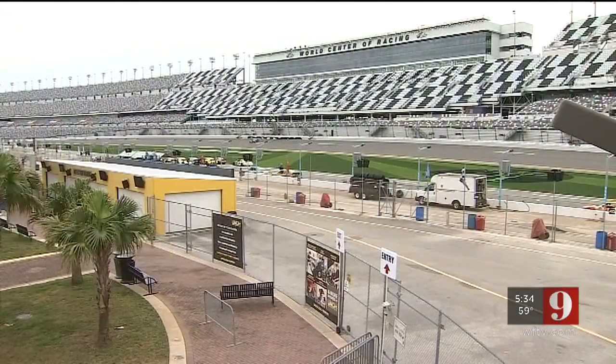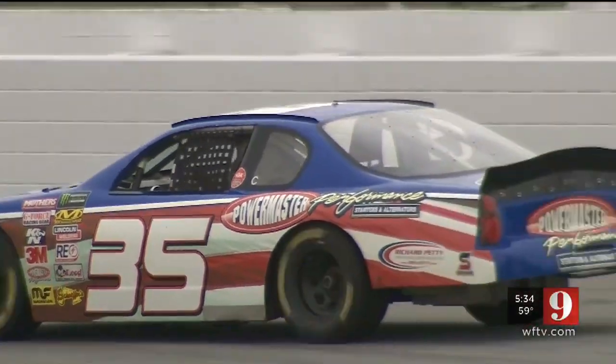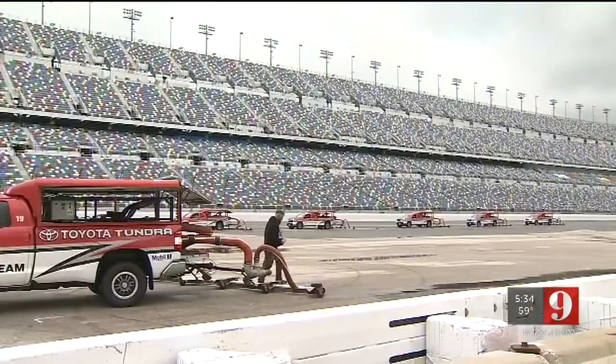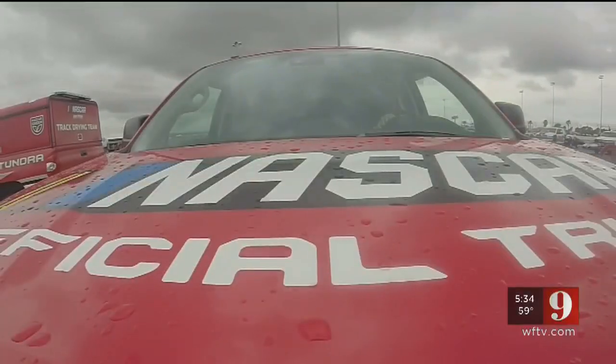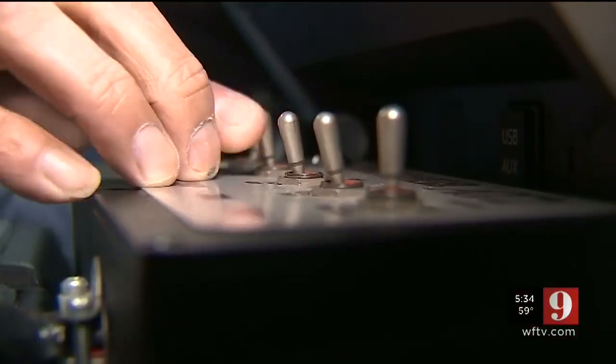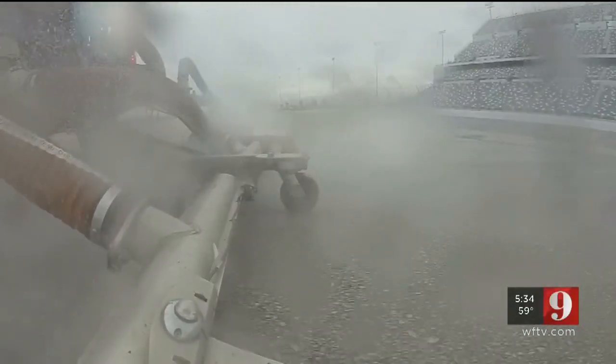It's almost here — the Daytona 500 — and cars are already racing the track. Hard to believe just a few hours ago it was raining and the track was soaking wet. Typically, we go out first and we remove all the water from the track after the rain quits. On any given year, the biggest threat to race weekend tends to be rain.